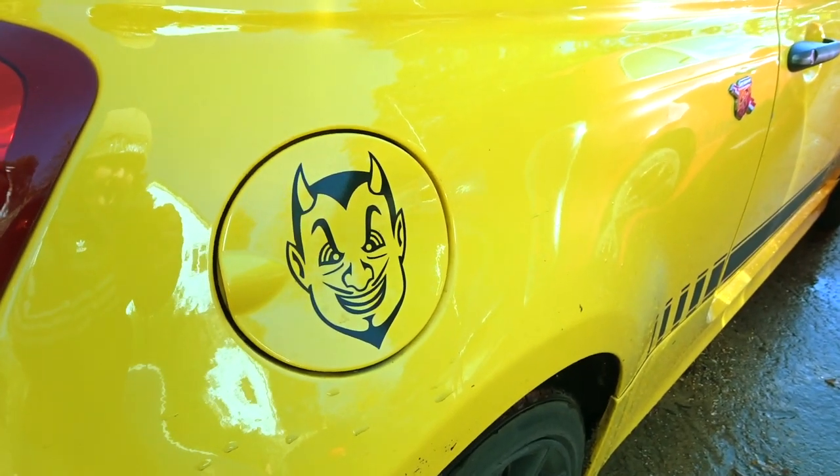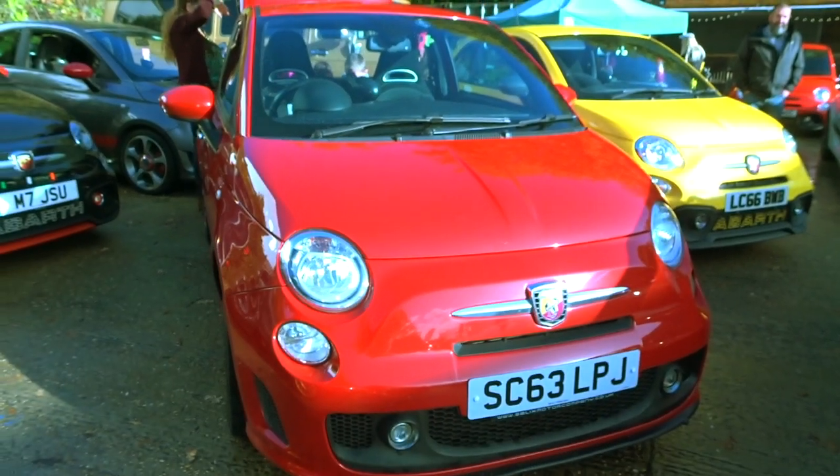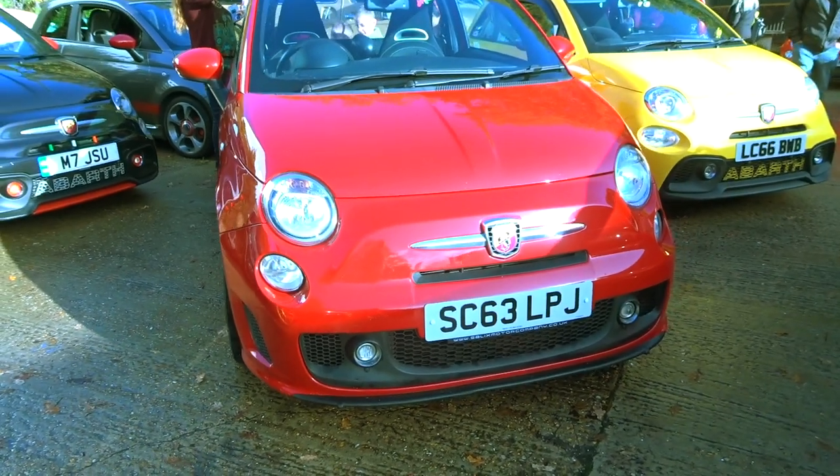We also have some devil-looking man on the fuel cap here. Red is quite the colour for Abarths, and I have to agree they do look good in red.